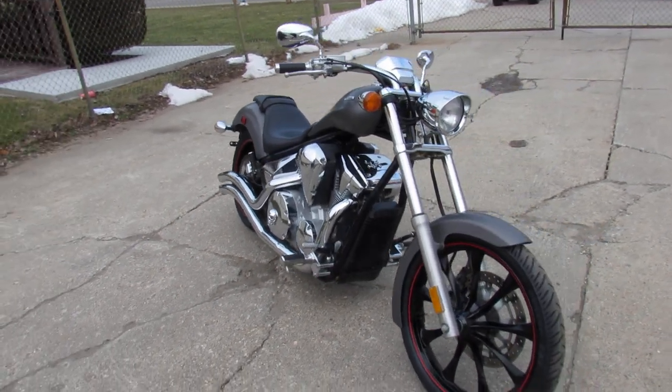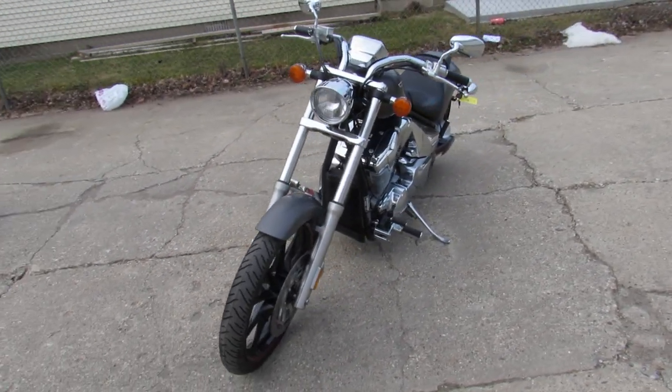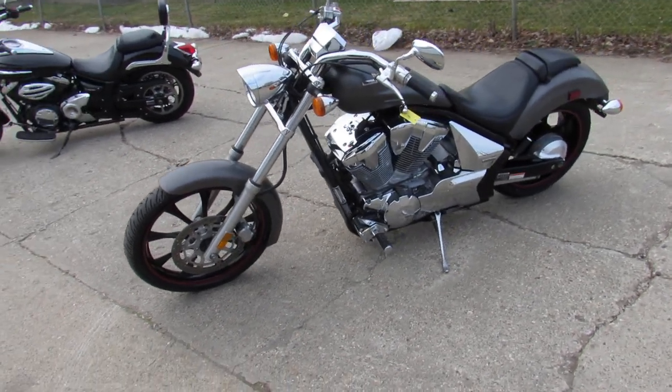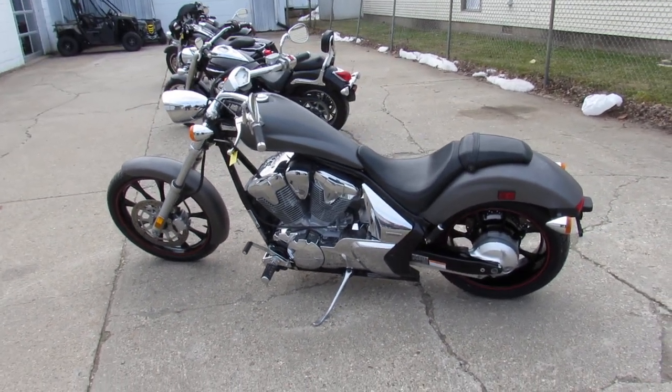Just serviced at a factory authorized Honda dealership — inspected, all the fluids have been changed, and it's ready for the road. You can buy it with confidence. 2010 Honda Fury only $4,999. We've got guaranteed financing, leasing programs, layaway programs, and your trades are always welcome. Give us a call and we'll get it done: 810-648-9500.